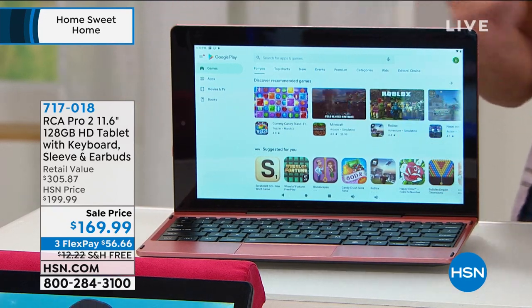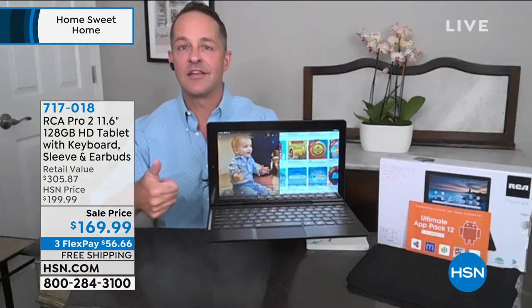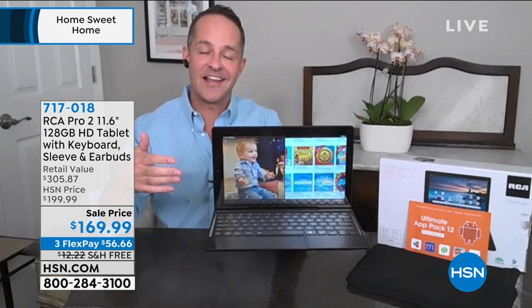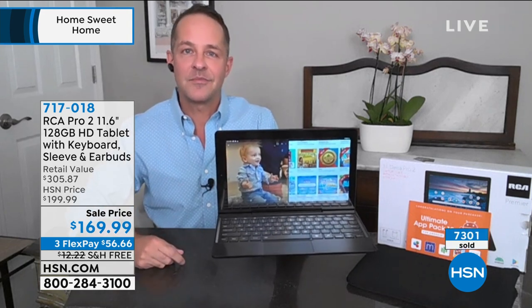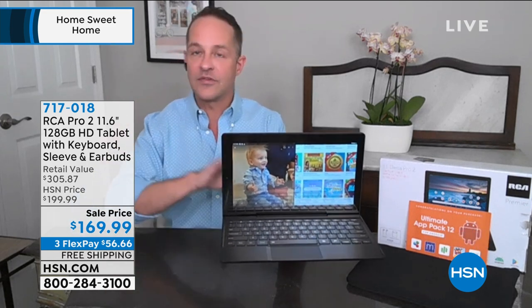Don't be fooled by this price because you might think at under $200 there's no way you can do spreadsheets, Zoom, Skyping, or all the things you'd love to do with a laptop or tablet. Don't let that steer you — it's quite the contrary. This is the largest screen we've ever done, the most memory we've ever done, and the most RAM we've done on an RCA tablet. It's the number one selling tablet brand at HSN and Android is the number one selling mobile operating system in the world — Google Android is built in.